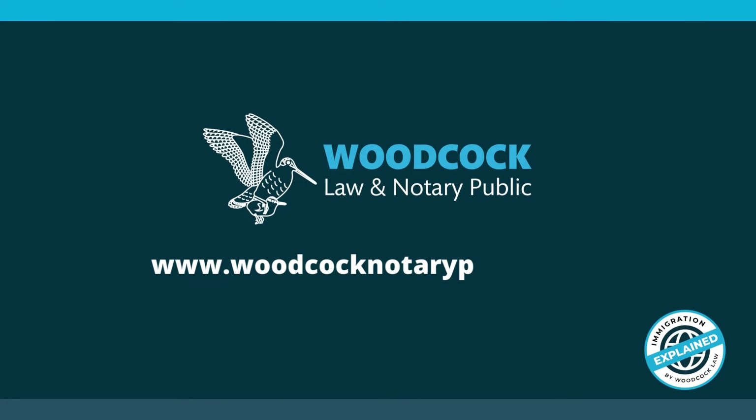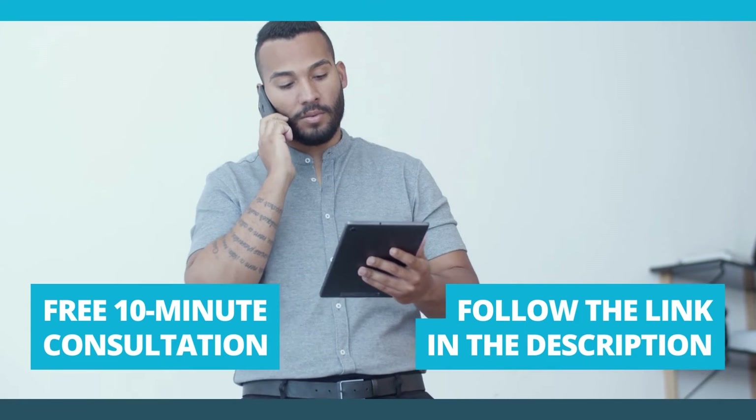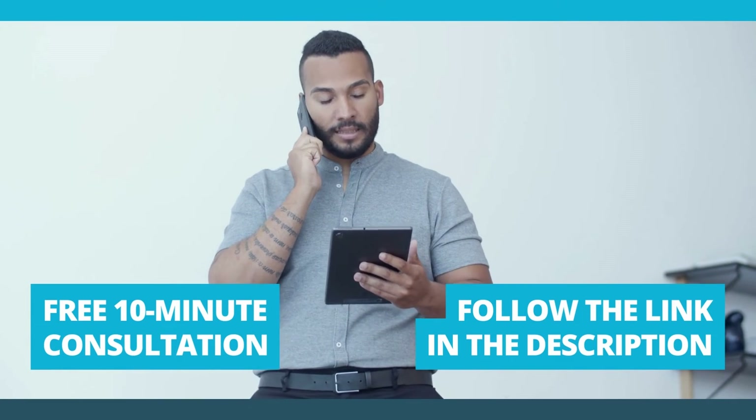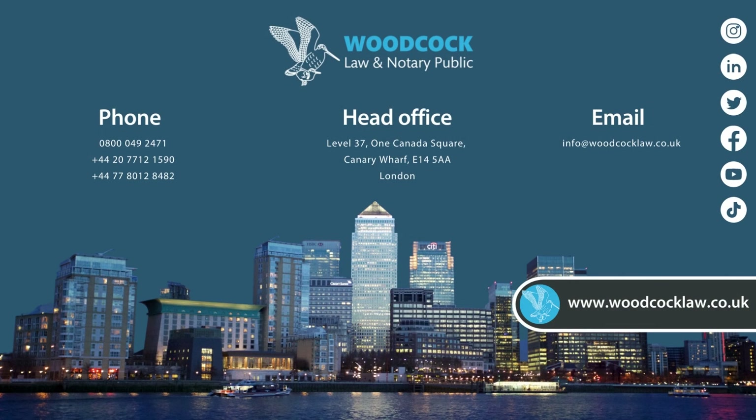Thanks for watching our video. We upload one every week — subscribe to see them first. You can also register for a free 10 minute consultation if you need more help. Find the link to our quick registration form in the description below. See you next time.